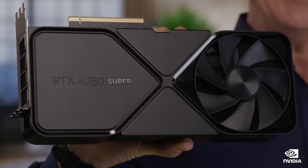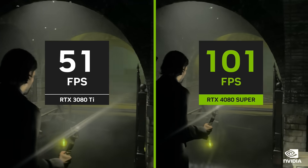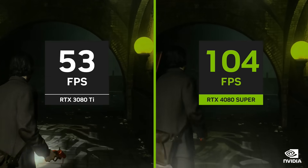This is the RTX 4080 Super. For gamers, it can power fully ray-traced games at 4K. It is 1.4x faster than the RTX 3080 Ti without frame gen in the most graphically intensive games. With 836 AI tops, DLSS frame generation delivers an extra performance boost.